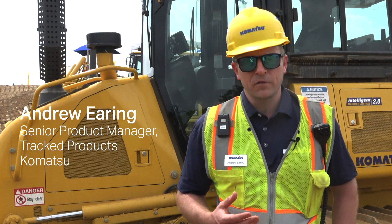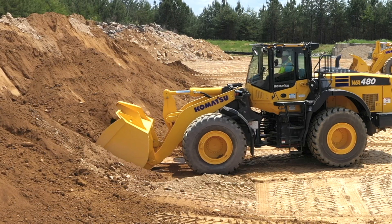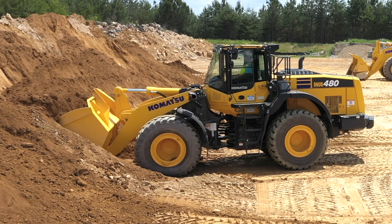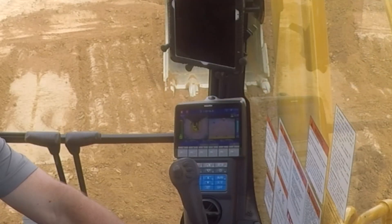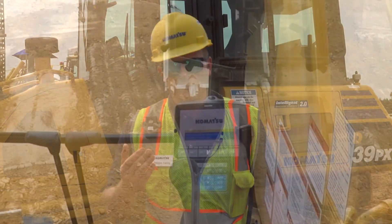Eco Guidance is a feature that we offer on all of our excavators, dozers, and wheel loaders. It's a technology to help our customers and operators reduce inefficient operation. This technology is a huge advantage in today's environment to reduce fuel consumption and ultimately reduce wear on the product.